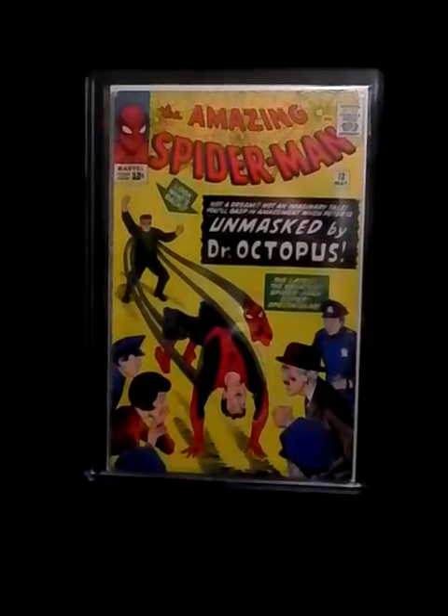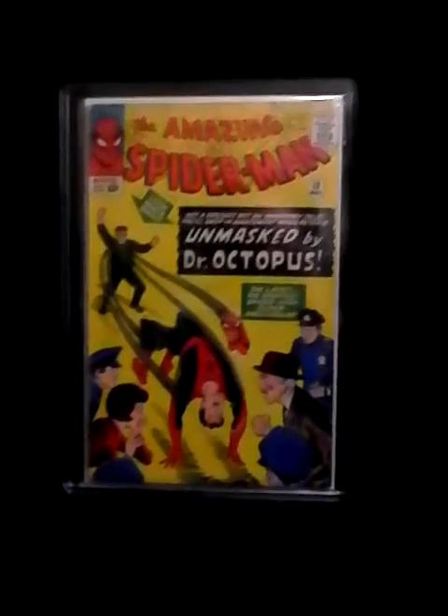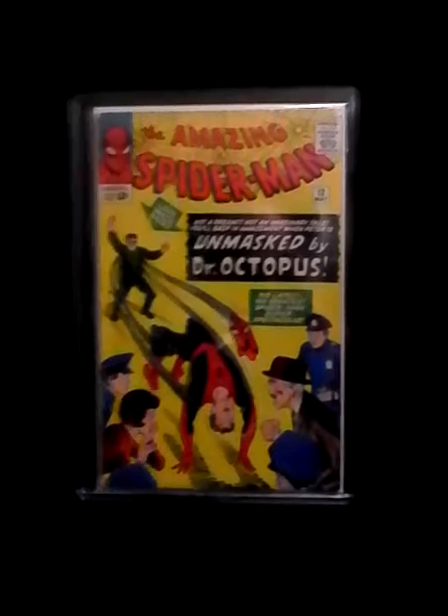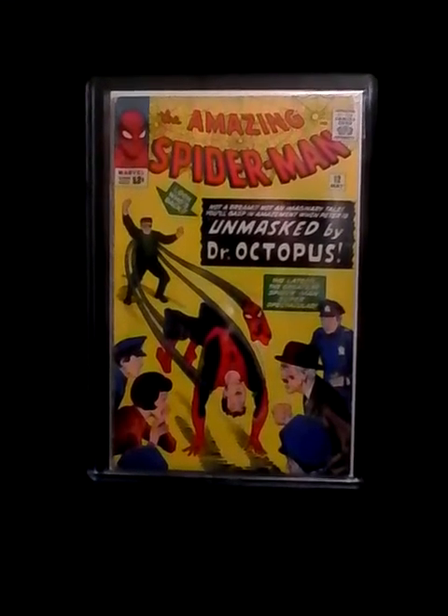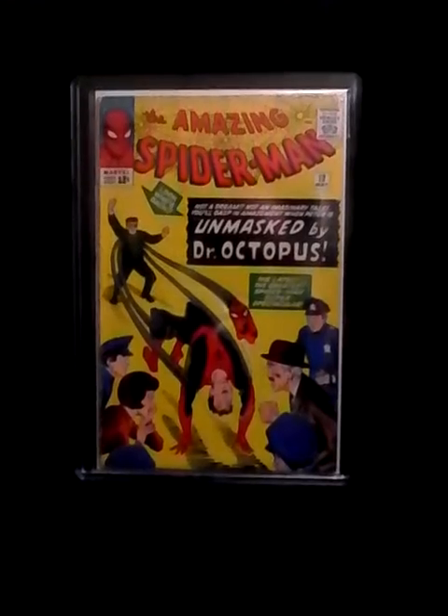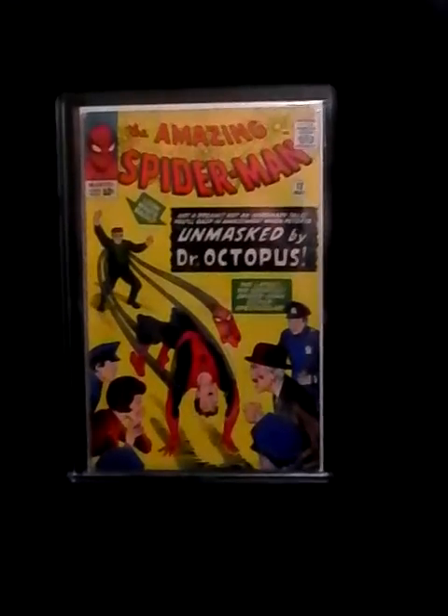Let me know what you think of this top 10 of my favorite comics. I'm getting this whole making videos thing down, I'll get better at it. It's Bill Christensen — deuces.